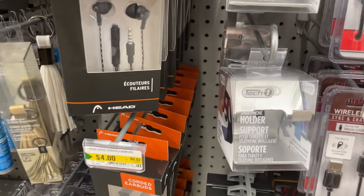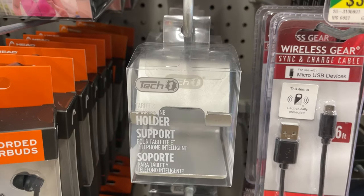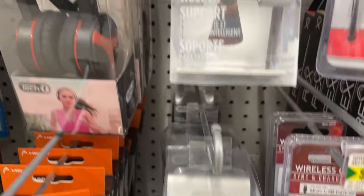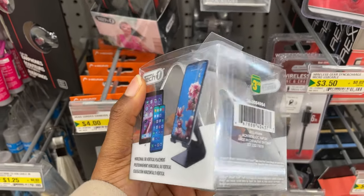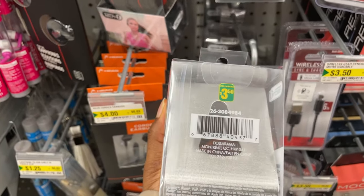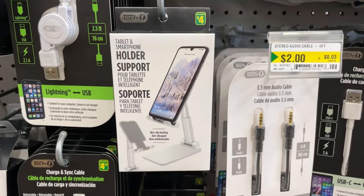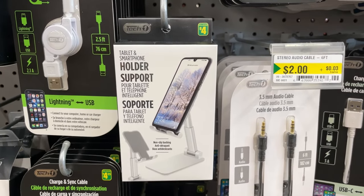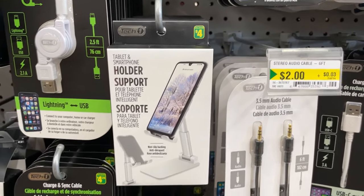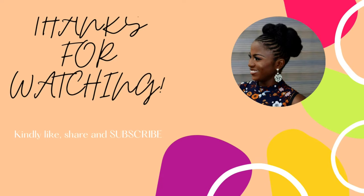And then the device accessories section. This Tech One brand for phone holders should really make me an ambassador — I have bought it for so many people. This phone holder is a lifesaver; it works well and does the job. They also have an adjustable phone holder — over time the grip reduces, but it's still a good option.